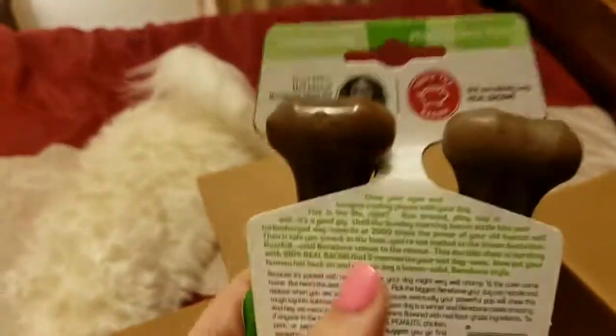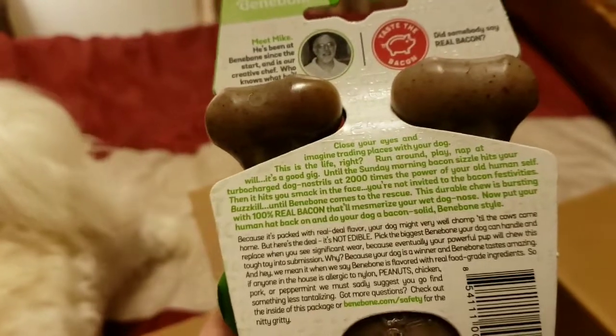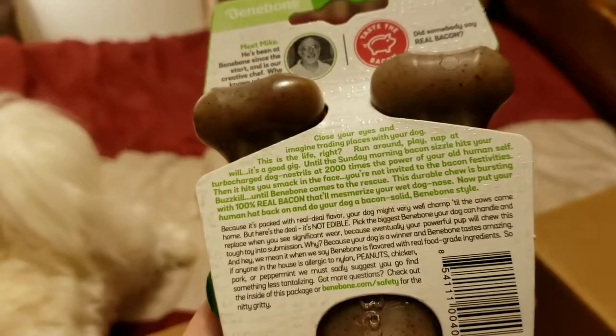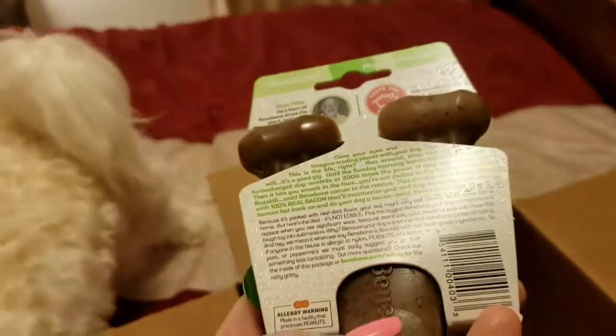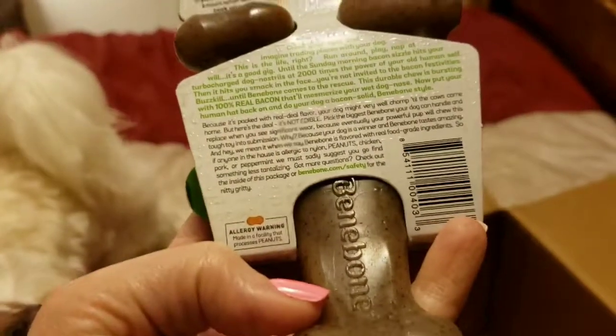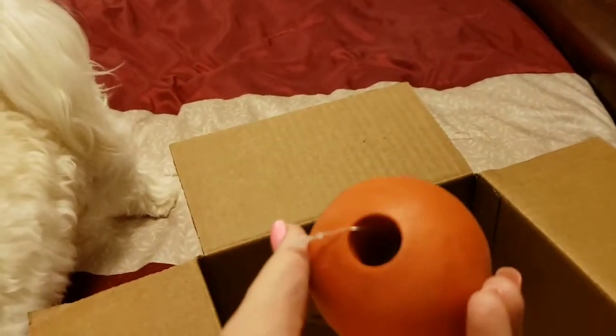It's got a card introducing the founder of the company — meet Mike — with instructions and information about the power of the bone. It's not edible, it's just for chewing. I did not order this Better Bone either — I guess they ran out of the stuff I ordered.